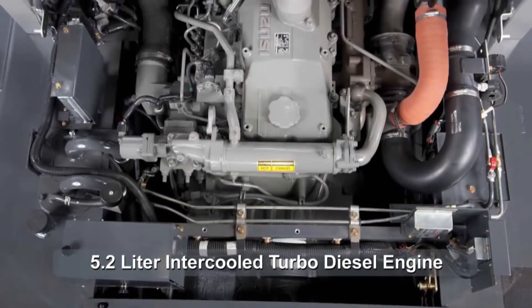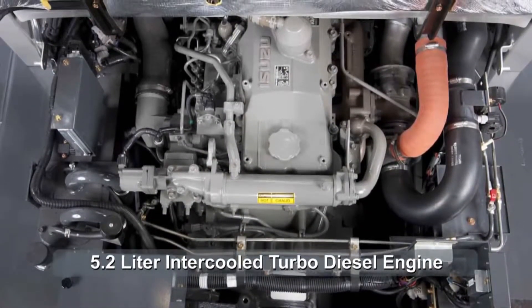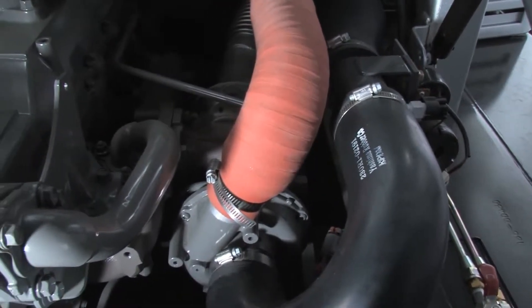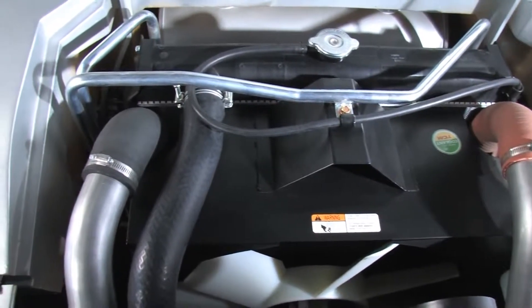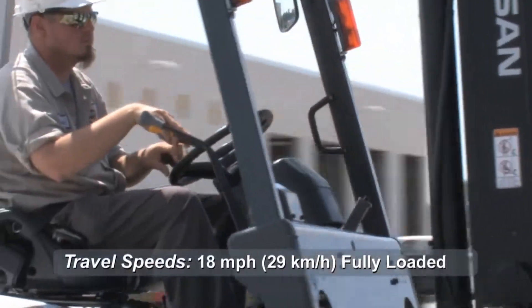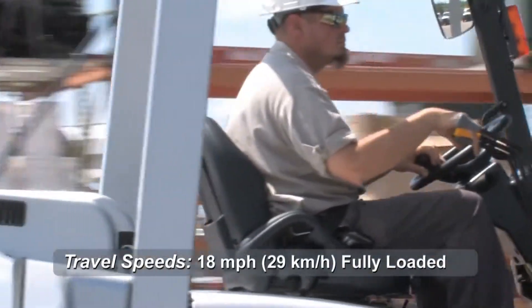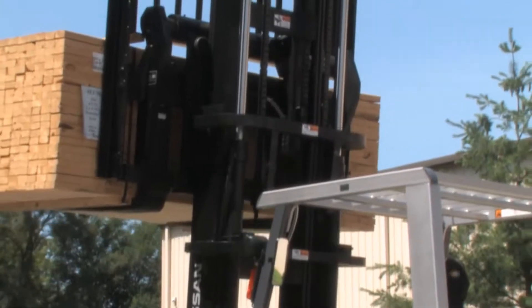At the heart of this machine is one of the most highly durable and powerful diesel engines in its class. Equipped with a turbocharger and intercooler system, the Platinum G06 series efficiently delivers maximum horsepower at low engine speeds, effortlessly allowing these forklifts to move loads at nearly 20 miles per hour and with an available lift height of more than 26 feet.